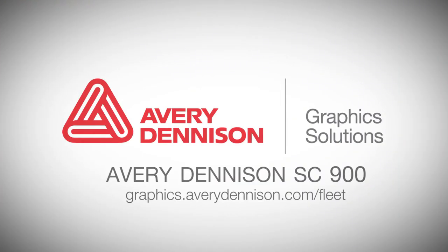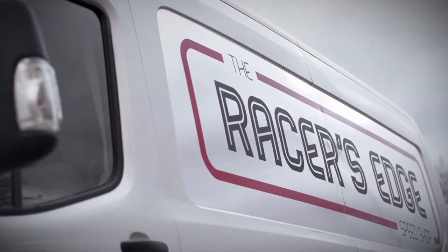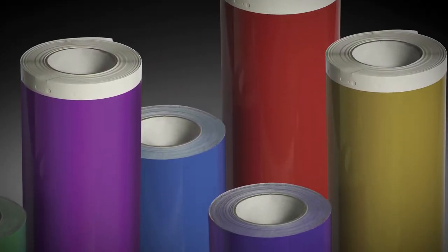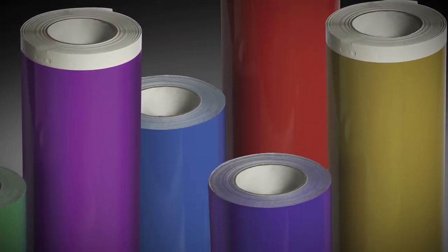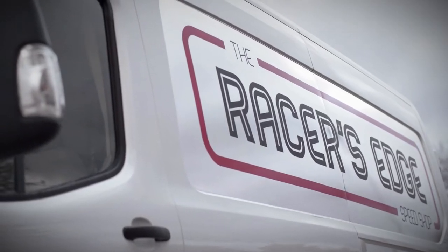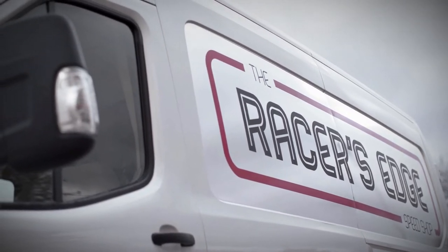SC900 Supercast film is the ultimate solution in conformability and durability for screen-and-cut applications. Discover a wide variety of colors in stock. If a custom color is required, Avery Dennison offers a quick custom color matching service. With SC900 films, you can achieve a paint-like finish with graphics that have a smooth, high-gloss look.